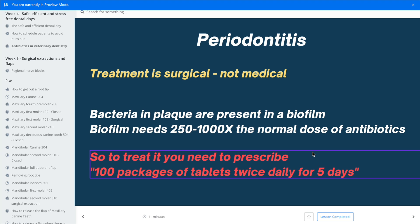Let's do a thought experiment: if you were trying to prescribe medication to treat periodontitis, you would need to prescribe 100 packages of tablets twice daily for five days. Imagine telling a client that — it's crazy. So not needed at all.